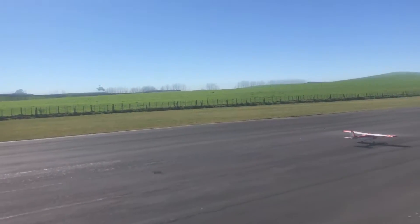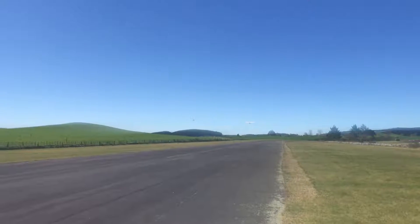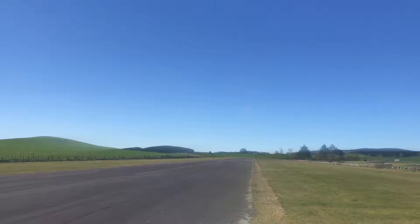We are at 1080p, 60 frames per second, on a little iPhone.